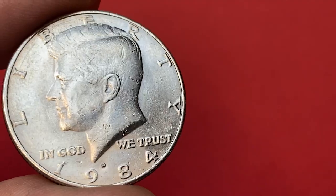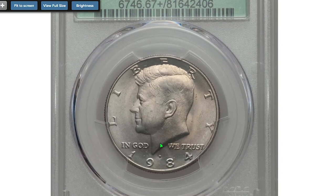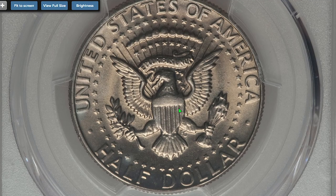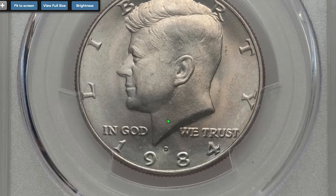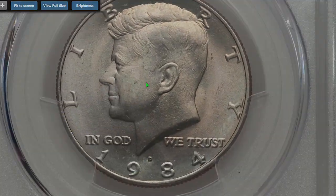In gem condition, the most expensive regular-struck specimen was sold in 2016. This plus-graded superb gem is destined for the finest collection or registry set, with impeccably preserved lustrous surfaces that show attractive highlights of pale gold and lavender toning, housed in a new 30th anniversary green label holder. It was sold for $3,760 at Heritage Auctions.